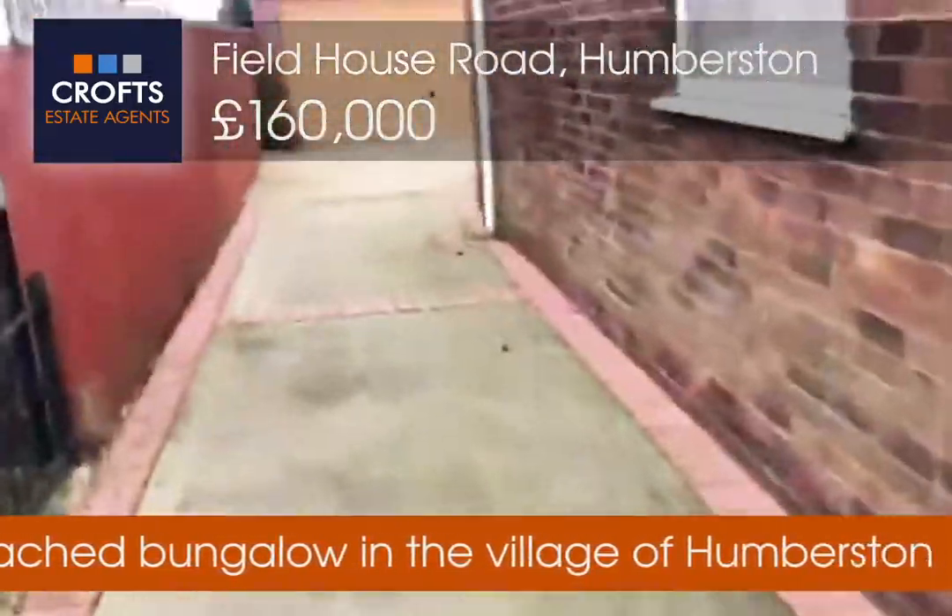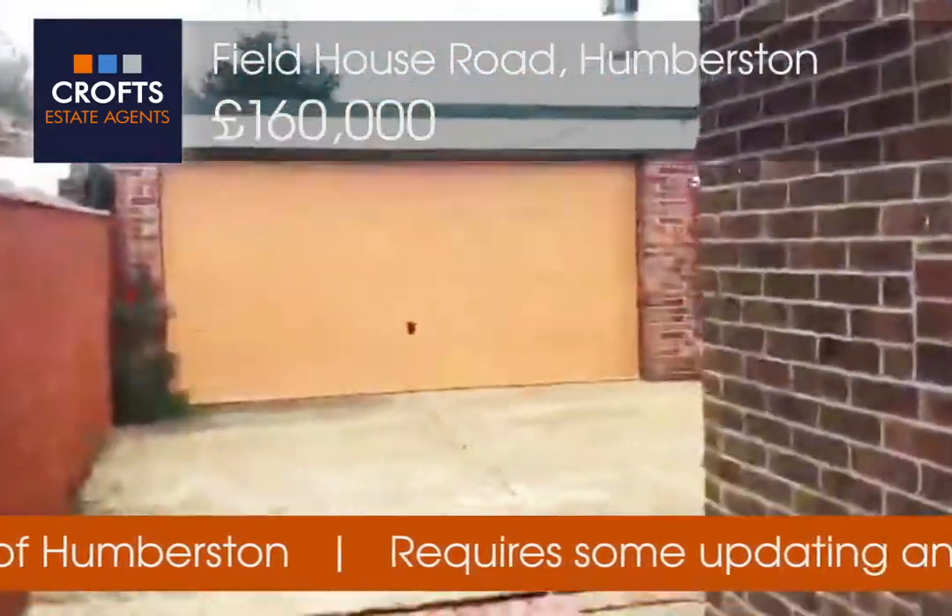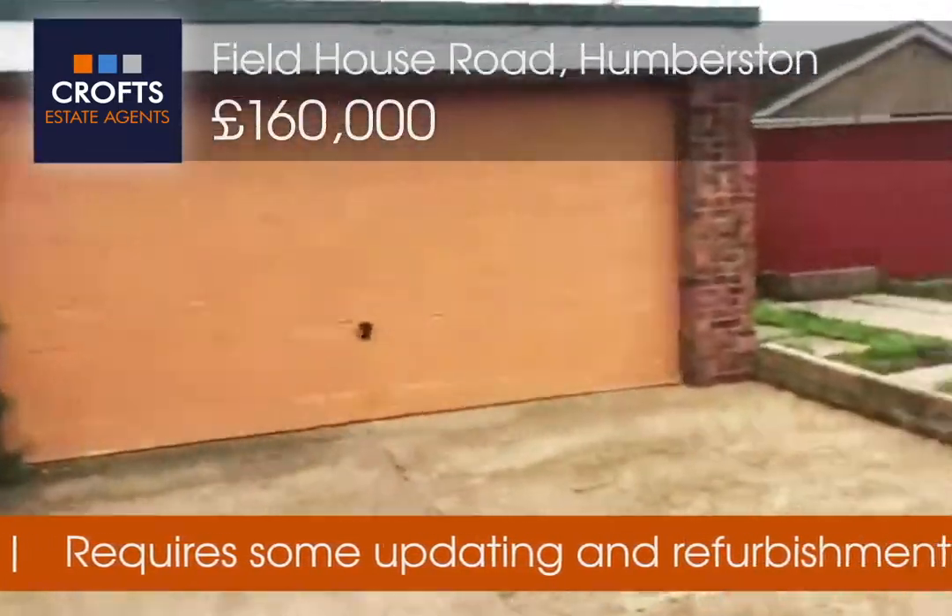This property has double glazing and gas central heating. It also has an attached garage — a really good sized garage this one.